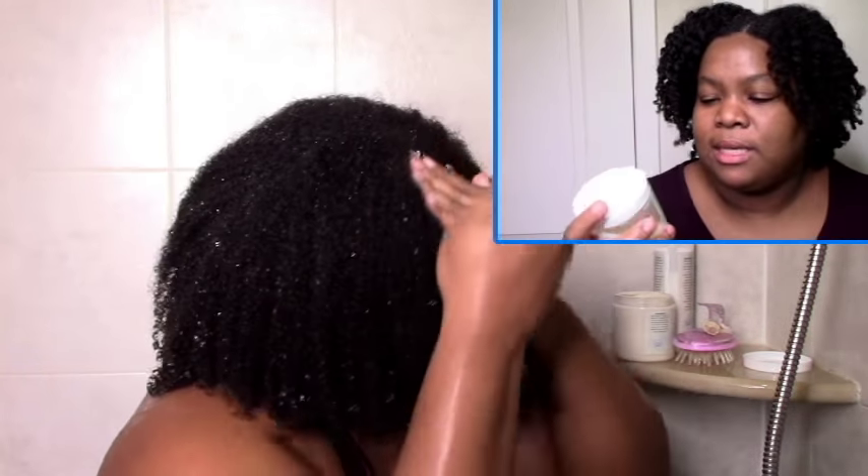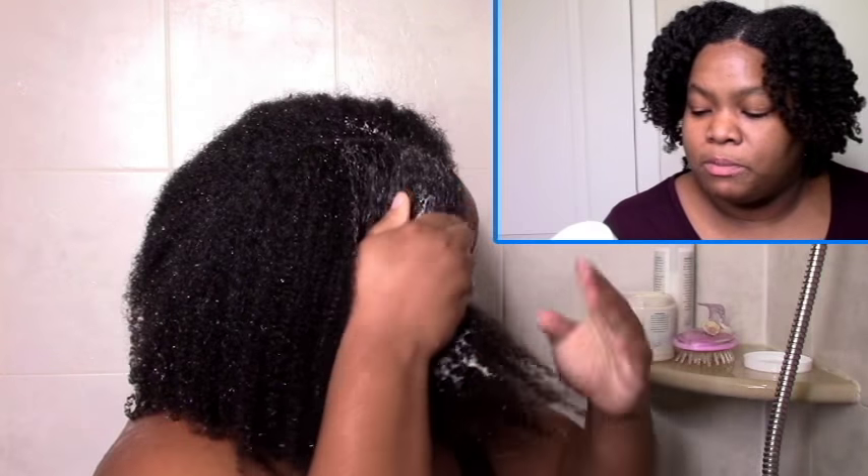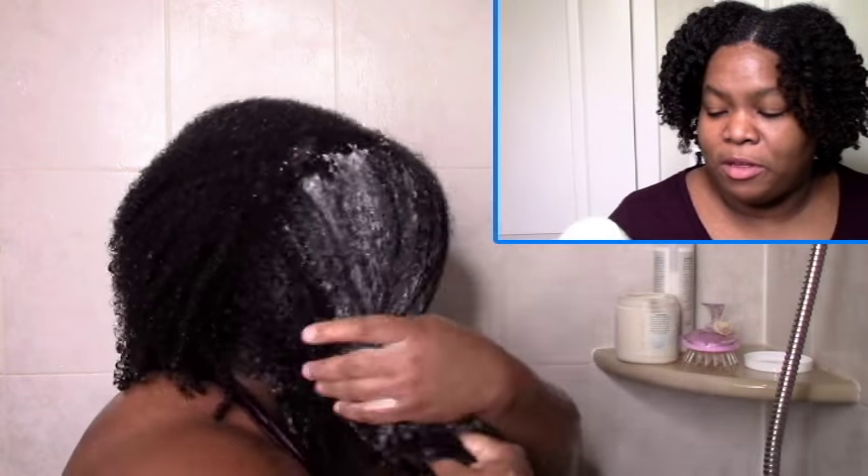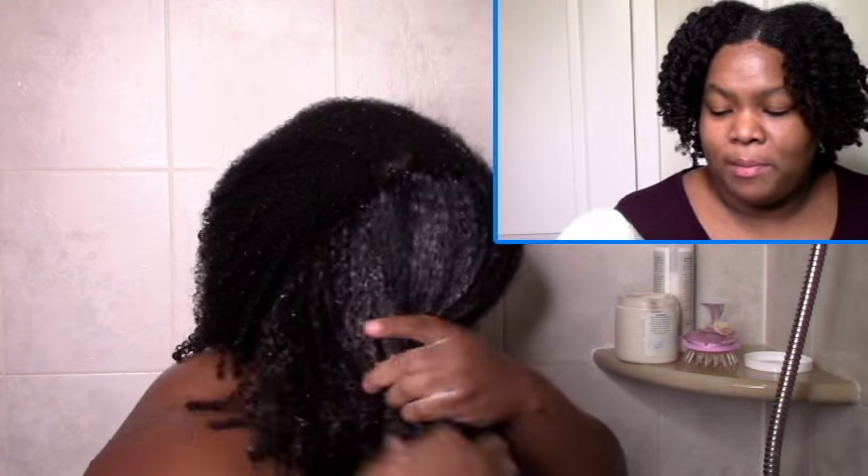Two thumbs up from me. I'm the star of the show — the Chai Hair Tea — so let me get into the ingredients. The first ingredient is organic black tea, so it's definitely a tea rinse. And then you get into licorice root, burdock root, fenugreek, aloe vera juice, BTMS, olive oil, castor oil, avocado oil, grapeseed oil, and molasses.